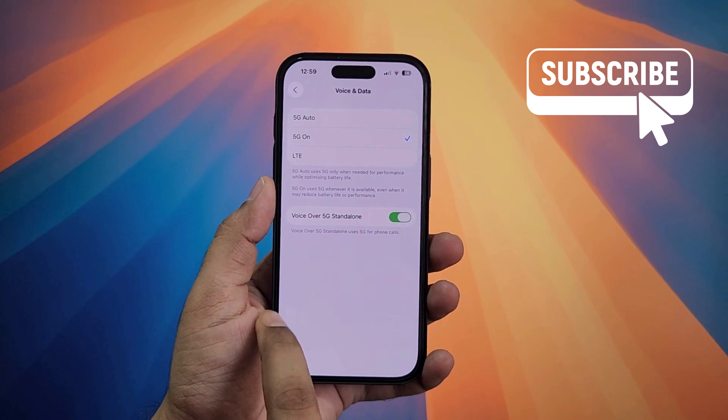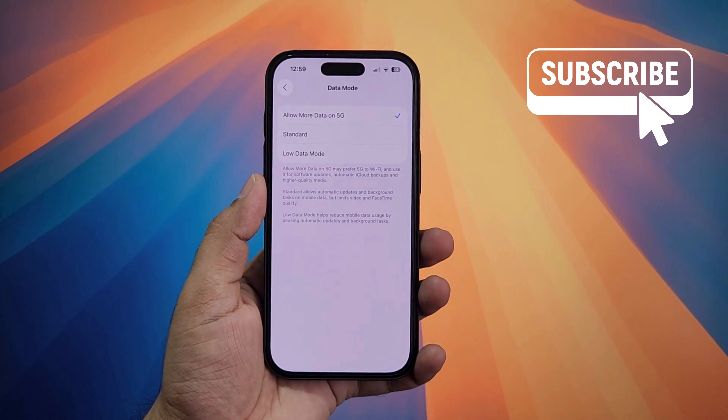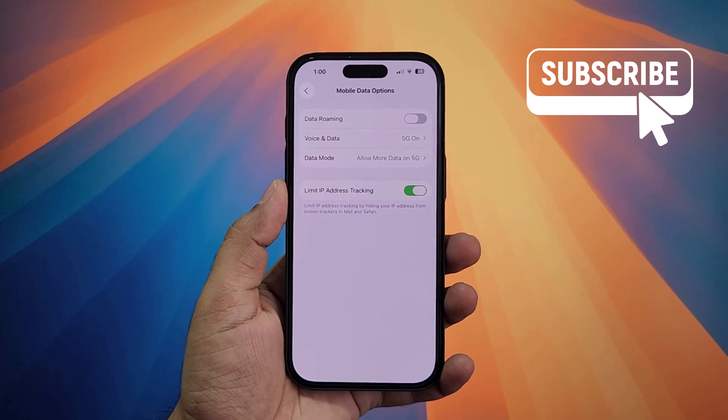Now go back to the previous menu and select data mode. Here make sure you have selected allow more data on 5G. Finally, you should enable the limit IP address tracking option as it can help with internet speeds.